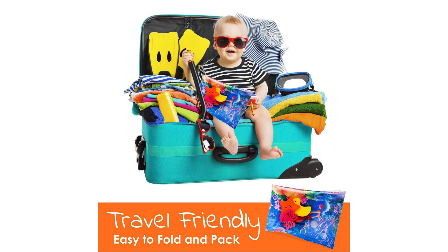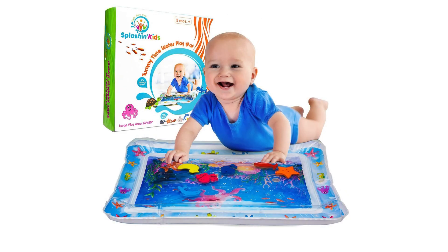Furthermore, the water-filled design of the mat provides a cooling and refreshing sensation, making it perfect for use during the warmer months. Whether you're indoors or outdoors, this versatile play activity center offers endless entertainment for your little one.